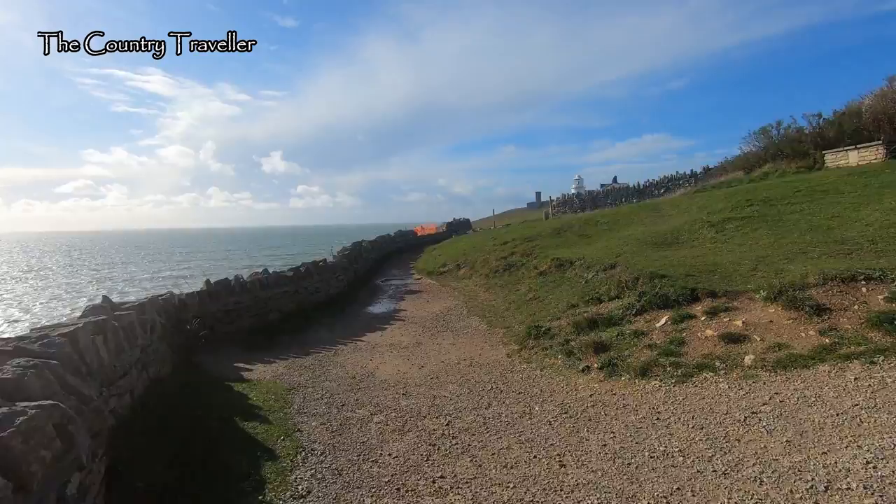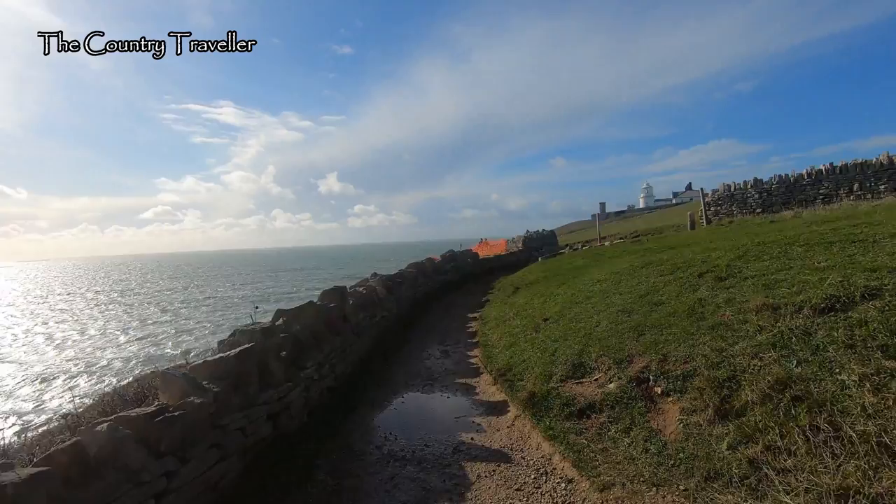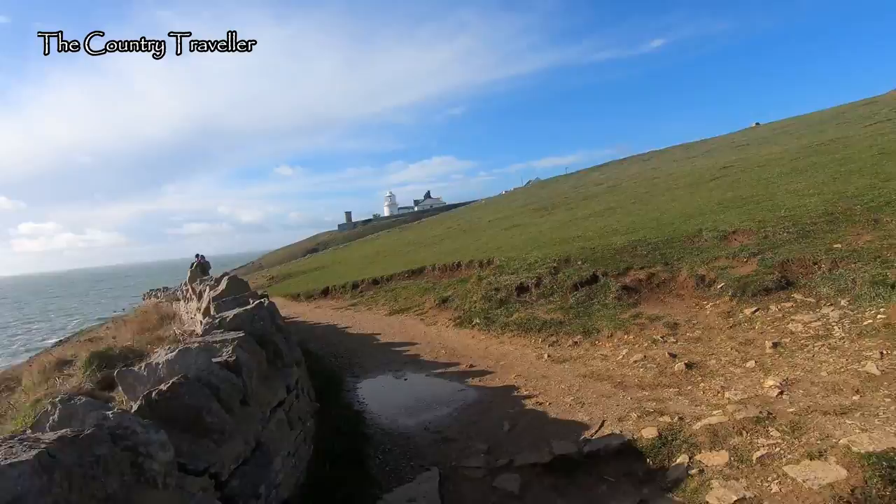We'll continue along the coastal path towards the lighthouse. The walls along the edge of the path are dry stone walls. Because the ground underfoot is basically stone, there's no shortage of Purbeck stones, and dry stone walls are the traditional way to divide up land around here into fields.